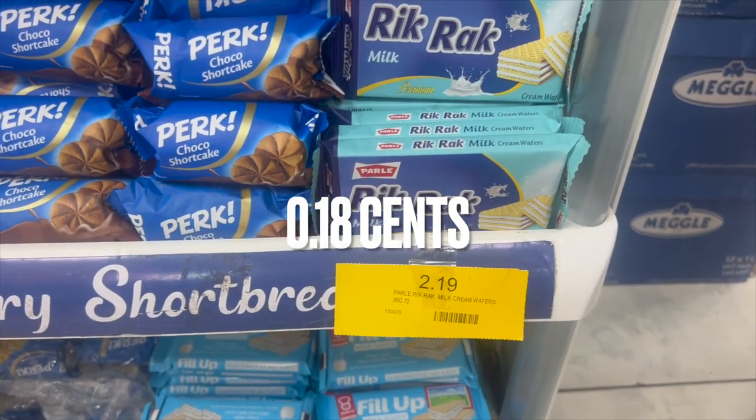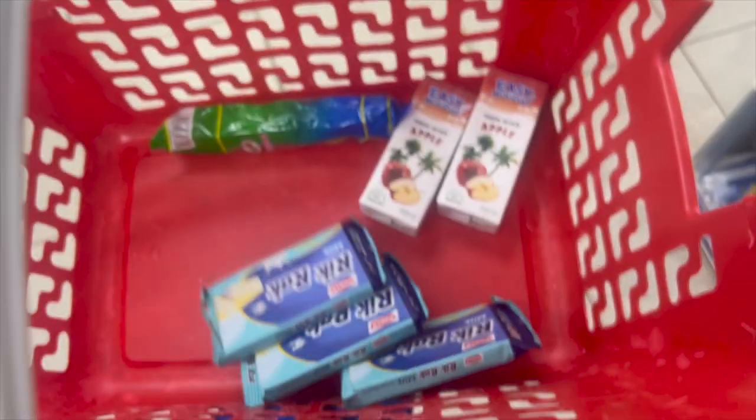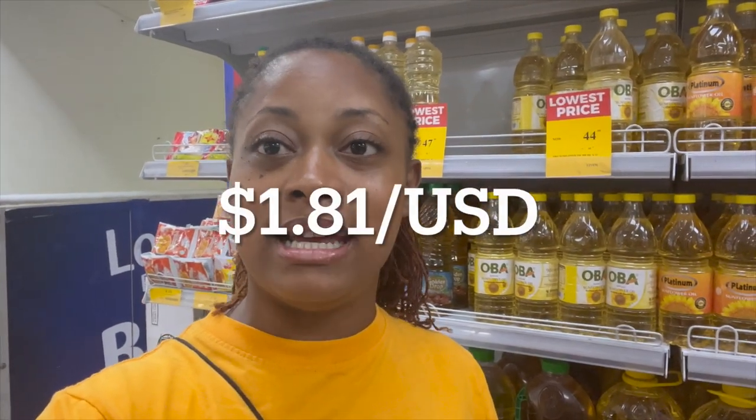Emmy also likes these wafers, so I'm going to get three of these for her. That leaves us with a balance of 21 cedis and 46 pesewas. Let's see what else we can get.